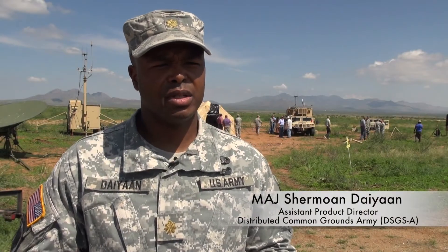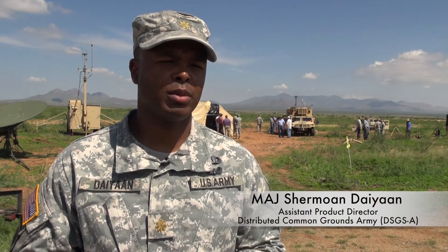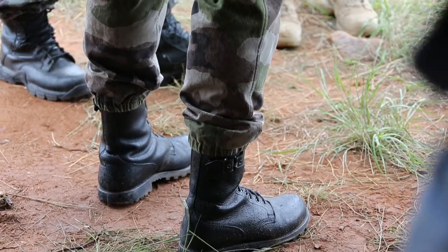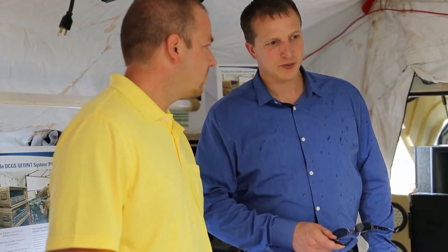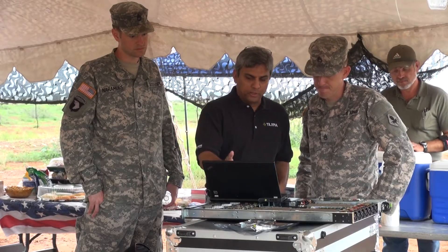Today out here we're participating in the Enterprise Challenge, more commonly known as EC13. It's a joint and coalition partner intelligence exercise that we operate each year in order to increase collaboration and to encourage technology progression.